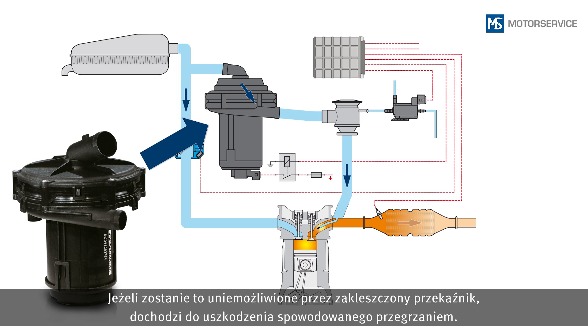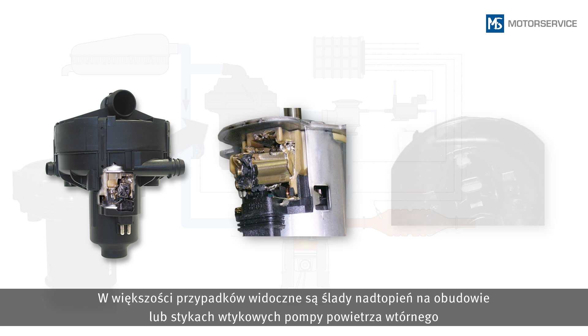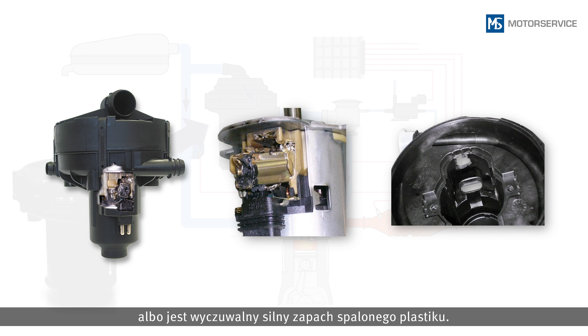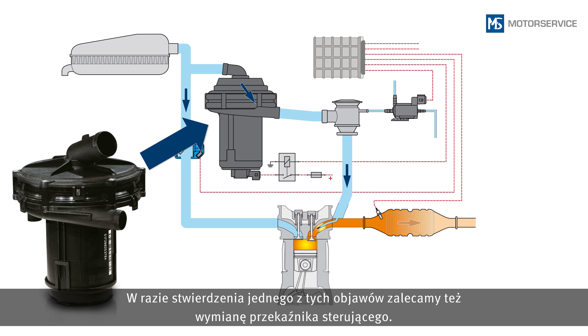If this doesn't happen because the switching relay has become stuck, overheating damage will be caused. In most cases, signs of melting will be visible on the housing or plug contacts of the secondary air pump, or a strong smell of burning will indicate this. If any of these damage symptoms occur, we recommend also replacing the switching relay.